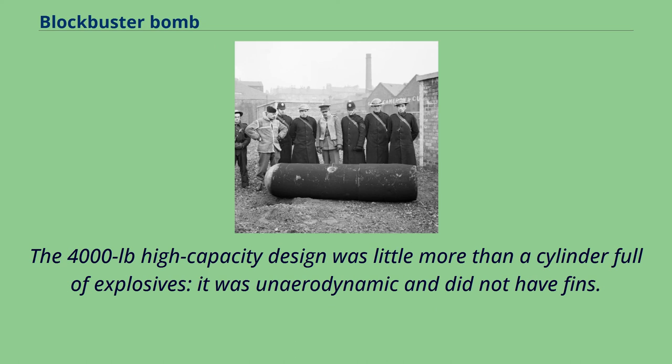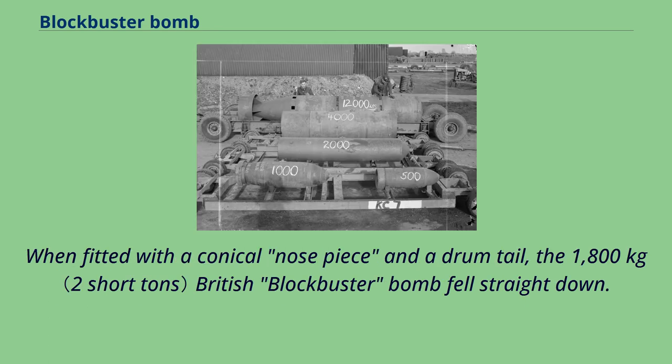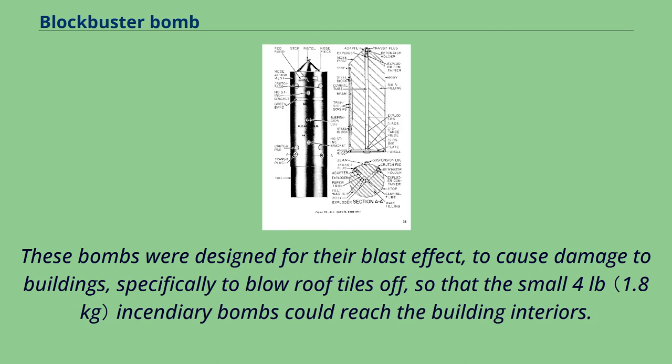The 4,000-pound high-capacity design was little more than a cylinder full of explosives — it was un-aerodynamic and did not have fins. By comparison, the similar American 4,000-pound LC bomb and M-56 bomb was aerodynamically designed with a sheet metal tail fin assembly and shaped nose and aft sections. When fitted with a conical nose piece and a drum tail, the 1,800-kilogram British blockbuster bomb fell straight down. These bombs were designed for their blast effect, to cause damage to buildings — specifically to blow roof tiles off, so that small 4-pound incendiary bombs could reach the building interiors.